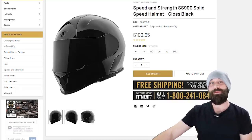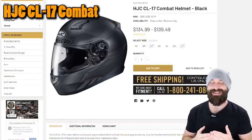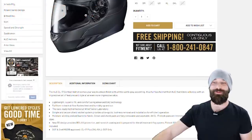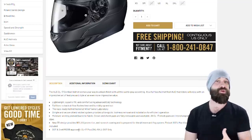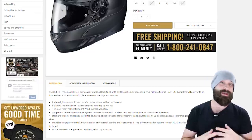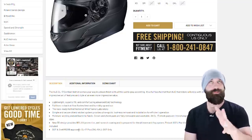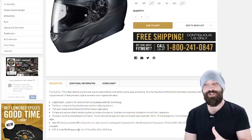The next helmet is the HJC CL17. Once again I'm going to look at the description to make sure it's safe — and I already know it is, I've recommended this helmet before. It's DOT and Snell M2015 rated. M2015 refers to the year of the Snell rating. There's now a new Snell 2020 rating, but the M2015 is still a well-rated helmet.